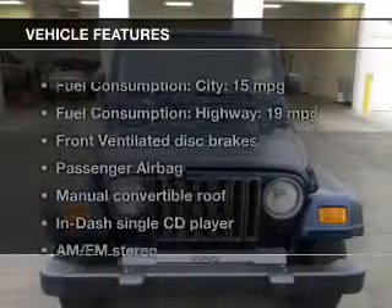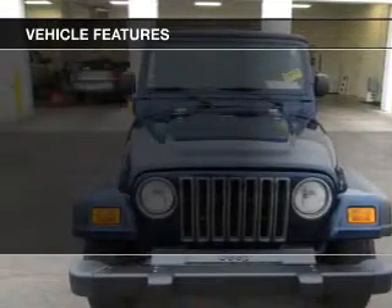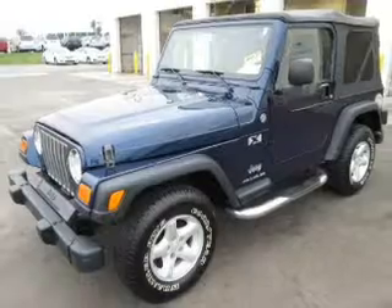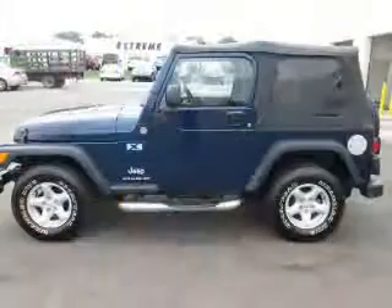And with these notable features, you won't want to miss out on the opportunity to own this amazing ride: an AM-FM stereo with a CD player, power steering, and adjustable tilt steering wheel.